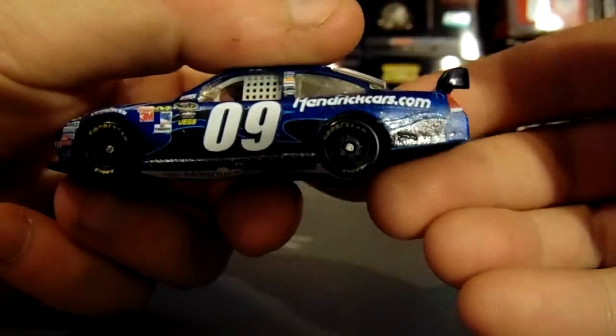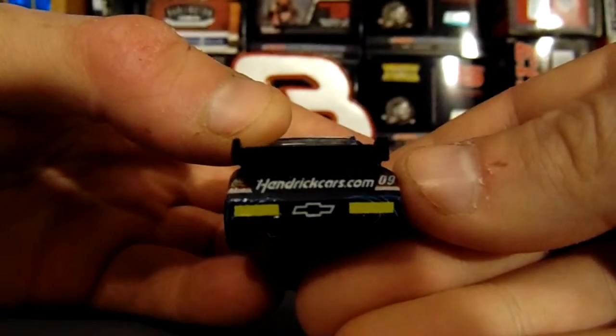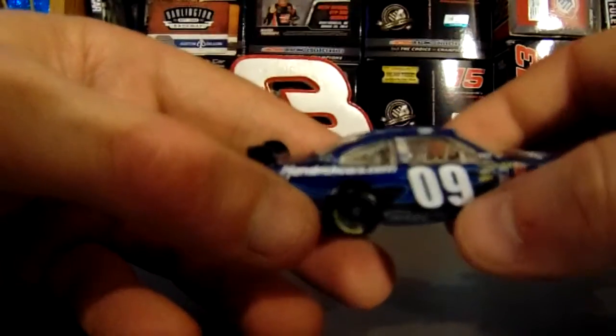HendrickCars.com — that's kind of a generic logo, but whatever, it works the same. There's really no contingency logos. They did use the Hendrick B-Post as well as the Quaker State logo. In the back are rookie stripes, because Jan Magnussen has yet to make seven starts.